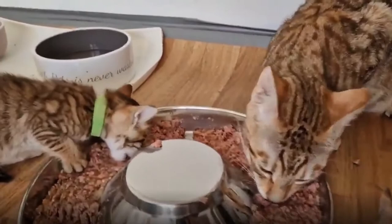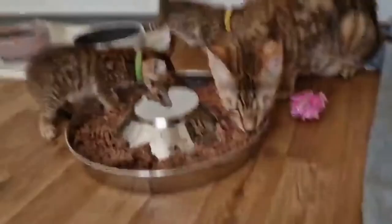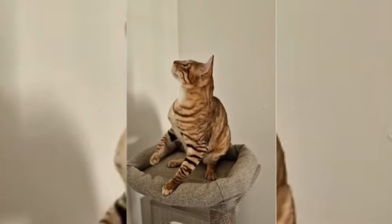Having high energy levels like their Bengal relatives, they usually do not have trouble maintaining a healthy weight. However, it does not hurt to keep an eye on their body condition — if they begin to gain too much weight, make sure to speak to your vet. Toygers like to be on the go, so you will have to provide them with outlets for their energy, be it a box of toys, a scratching post, or something to climb on. These cats are also smart enough to walk on a leash, and their outgoing disposition means they typically are not scared of going for walks. Walking on a leash will provide some extra physical and mental stimulation.